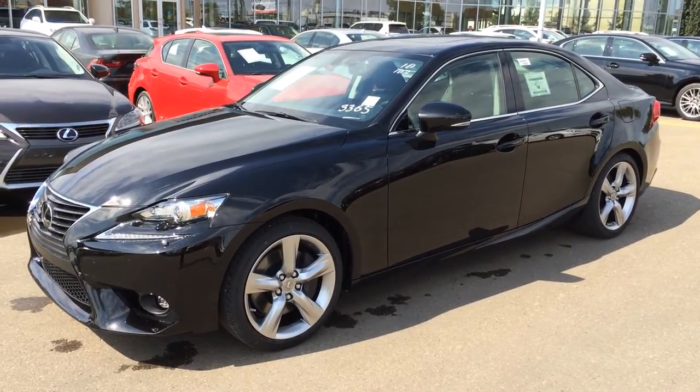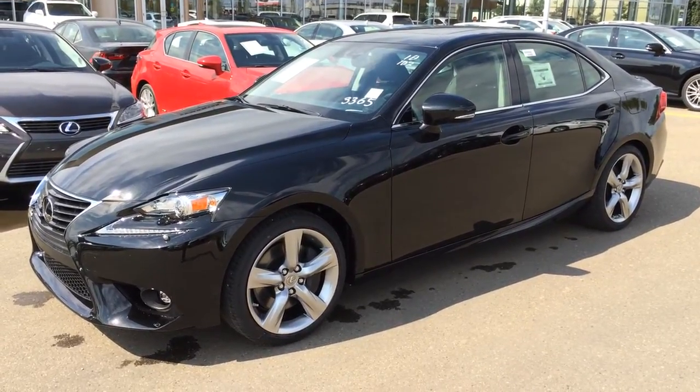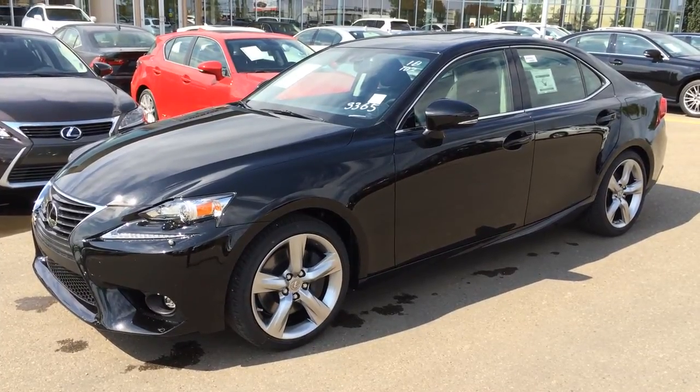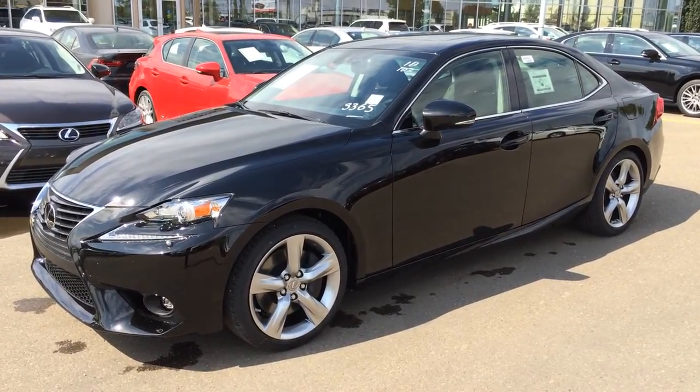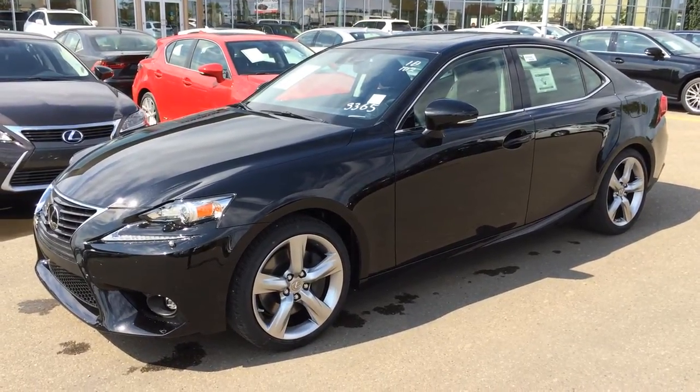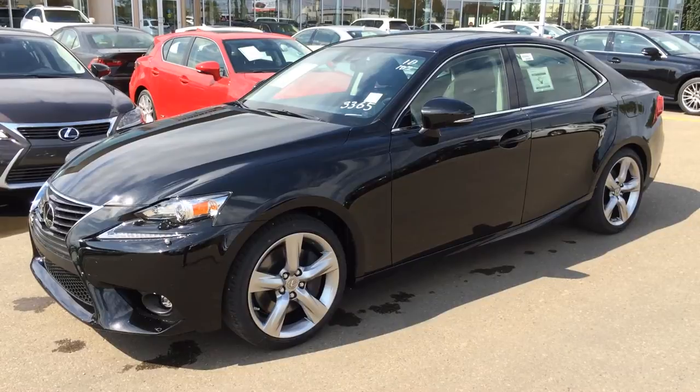We're looking at the brand new 2015 Lexus IS350 all-wheel drive. 6-speed automatic transmission, 3.5 liter V6 engine, 306 horsepower at 6,400 RPM. Black exterior, black interior with wood trim, 4-door, 5-passenger.